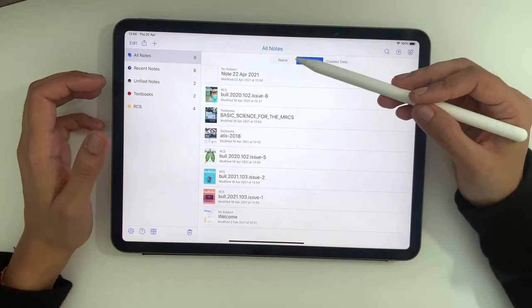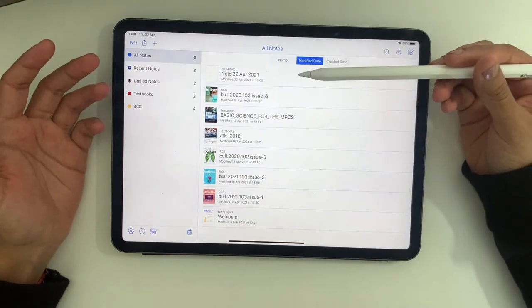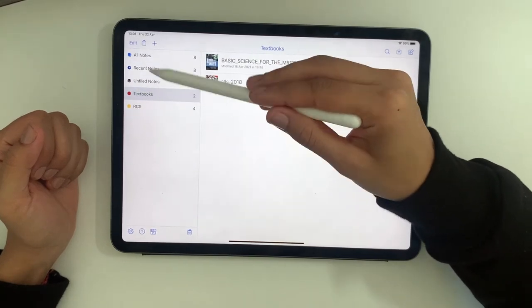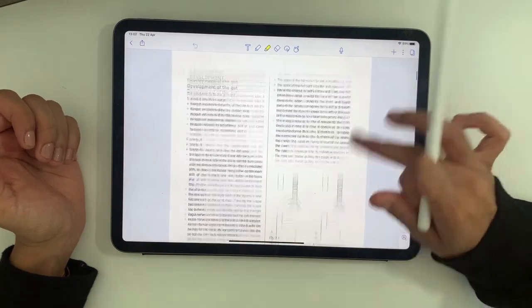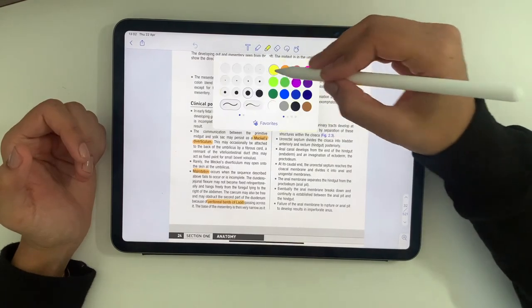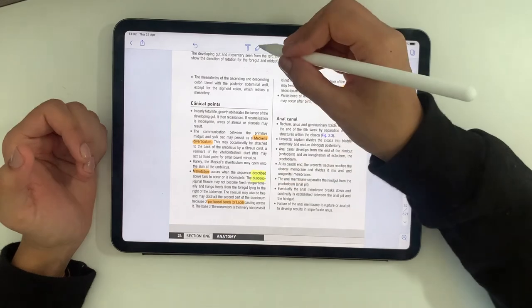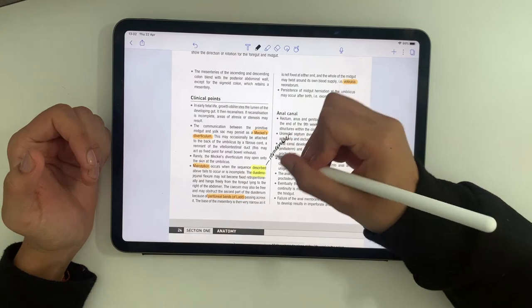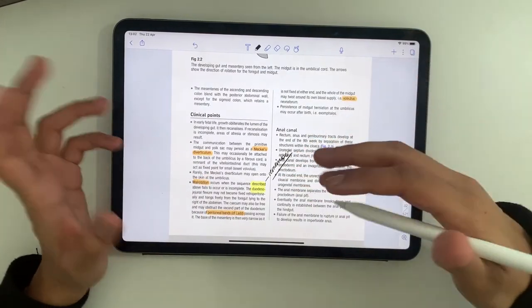What Notability is really good for is storing documents you already have — it's got much better organisation capabilities with tabs on the side, and even within the tabs you can have sub-tabs. This makes Notability more like a ring binder where I'm storing documents I'm given or want to refer to, while GoodNotes is more similar to a notebook where I made my own notes. It's easy to open these up and read them, and the best thing is you can annotate really easily — anything you're reading, you can write little things you want to remember.